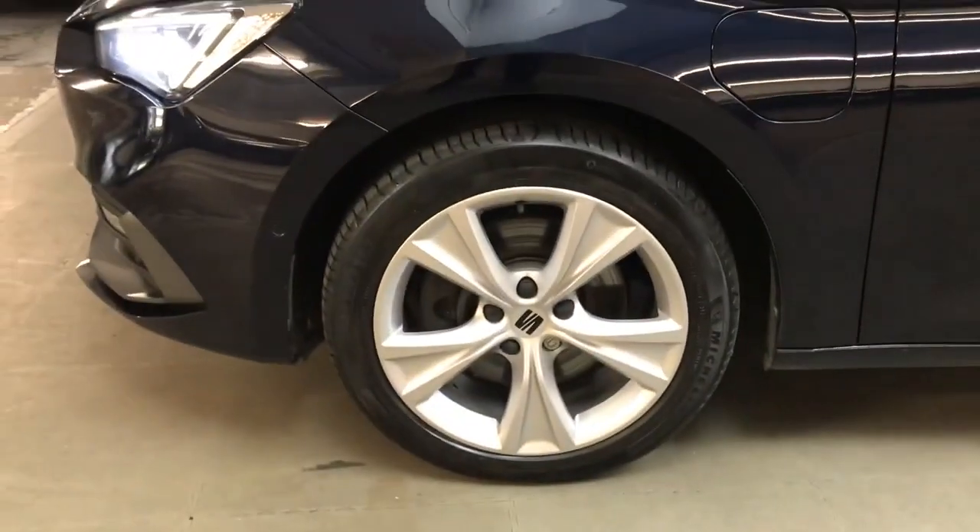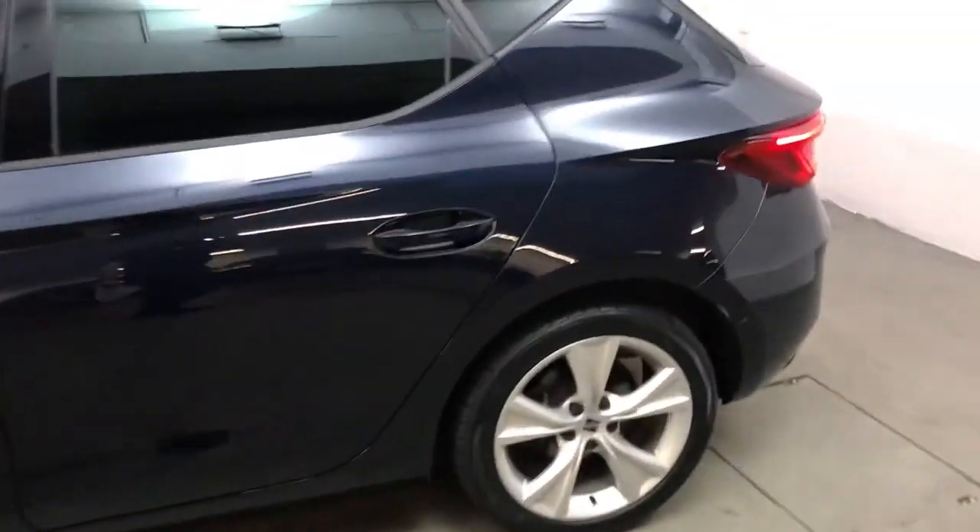All the wheels and tyres are in good condition. These are 17-inch dynamic alloys.